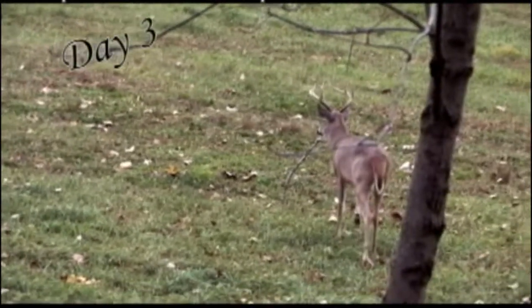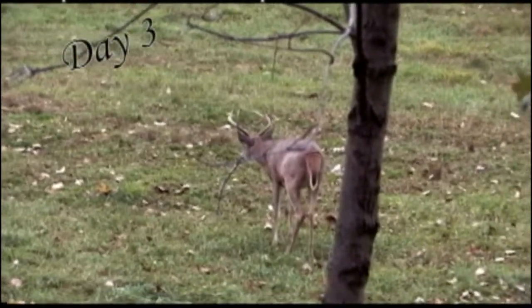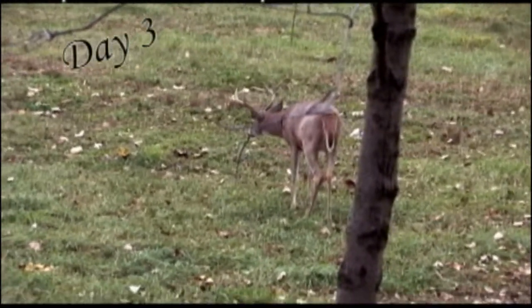Day three, the same thing. Deer are still coming. And notice it's not raining — it's a completely different day.